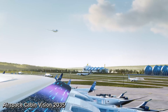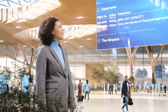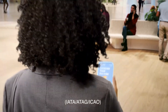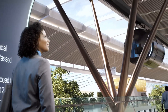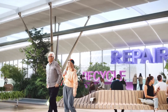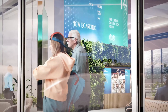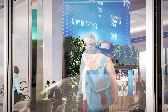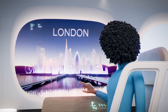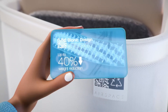Air Space Cabin Vision 2035 — the future of sustainable flight today. Aviation accounts for approximately 2.5% of global man-made emissions. While the industry has made significant progress in reducing its carbon footprint since the 1980s, the mission towards sustainable air travel is far from complete. Airbus is leading the charge with a bold vision — to ensure that future generations benefit from aviation just as much as we do today, but with a much lighter environmental impact. One area of focus is the aircraft cabin, which contributes 10–20% of an aircraft's total environmental footprint. At the same time, traveler behavior is evolving.